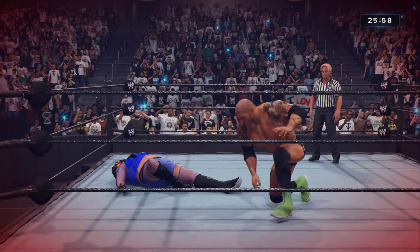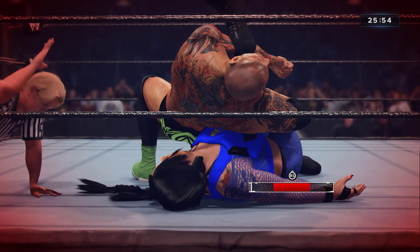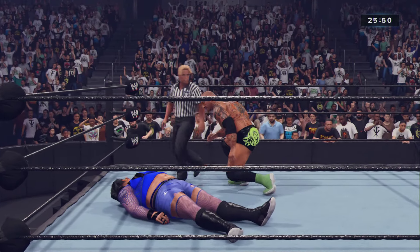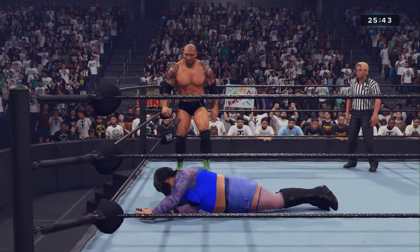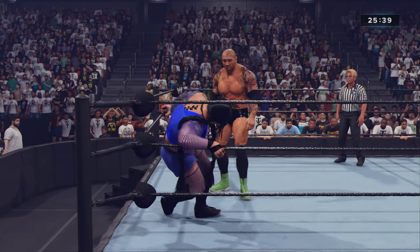Batista bomb! Batista got all of it. Pin — and he just kicked out! Not about to go quietly into the night. That took some serious endurance, I'll give you that. Batista now must be happy with draws in his mind, unsure where to go from here, as that move usually puts most men away.